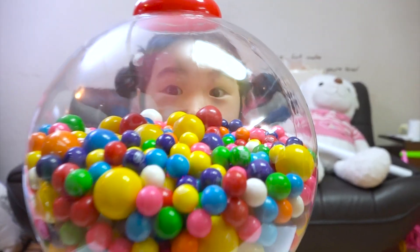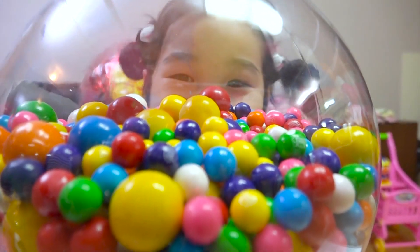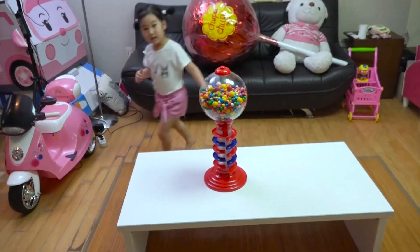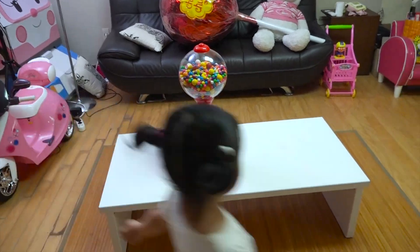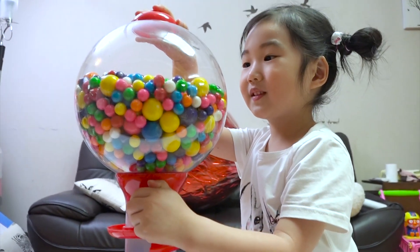Hey Gora! What are you doing in there? Are you inside of the gumbo machine? Come on out! Then, let's play gumbo color game today! Yes!